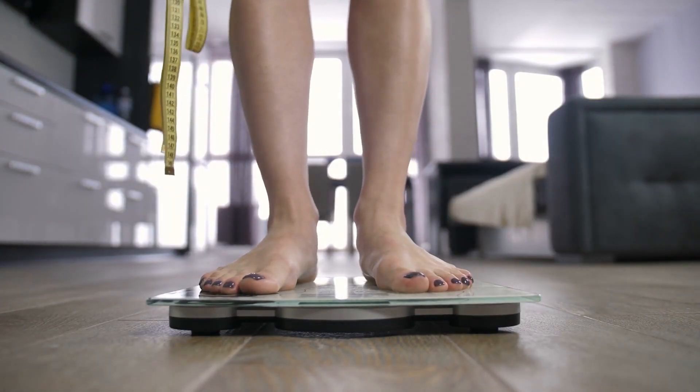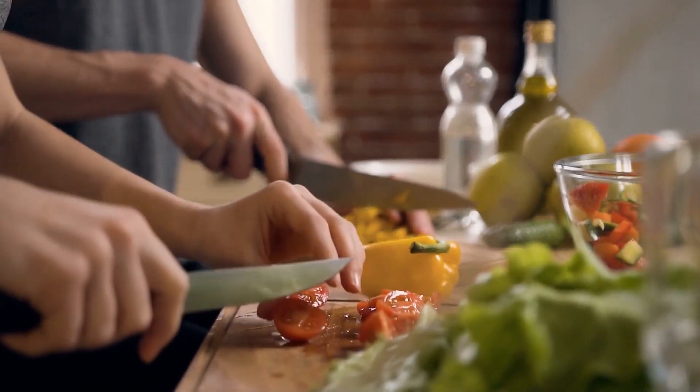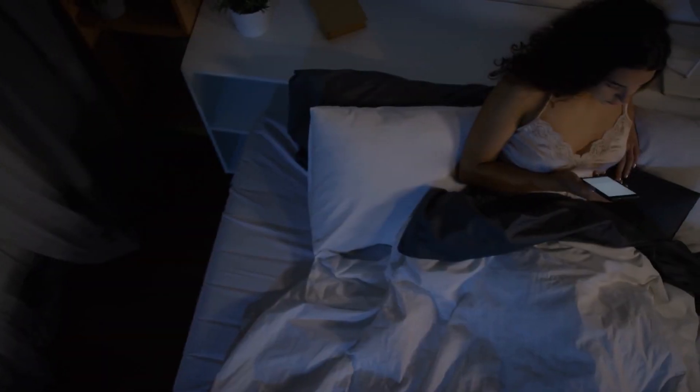Excess pounds are a problem for numerous people, but burning them is not always an easy task. Namely, you need to do some lifestyle changes, regular exercise, and eat a healthy diet. Also, you should change your sleeping habits at times, as sleep deficiency may cause food cravings and low energy levels.